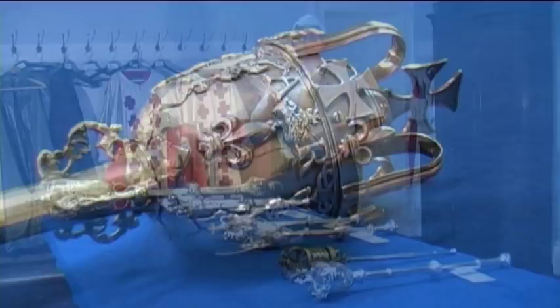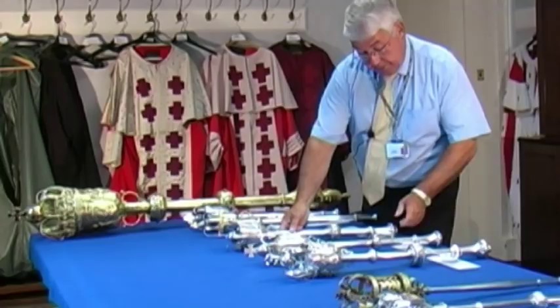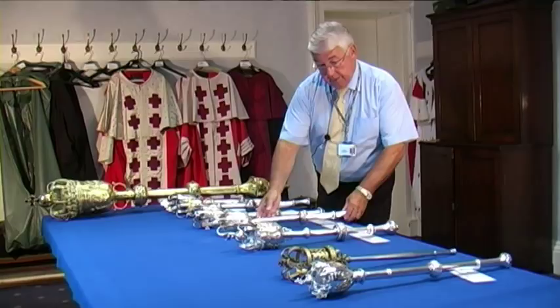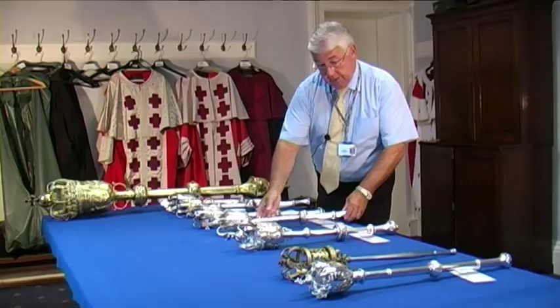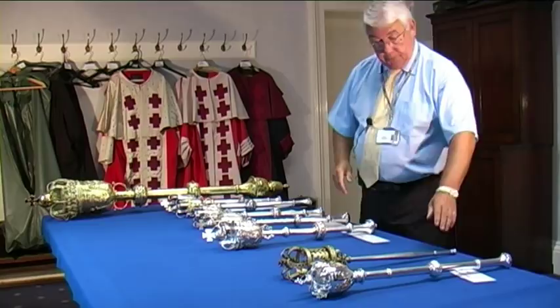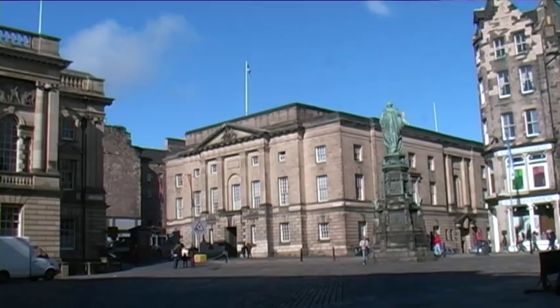The next one is the George II mace, which was made in 1760 and is used each day in the Court of Session. This one here was donated by George III in 1815 and is used each day in the Second Division Court by the Lord Justice Clerk. It was decided that maces would be made for circuit courts — this was the result, which you can see is not up to scratch with the silver maces, and is jokingly referred to as 'baked bean tins' by the macers.